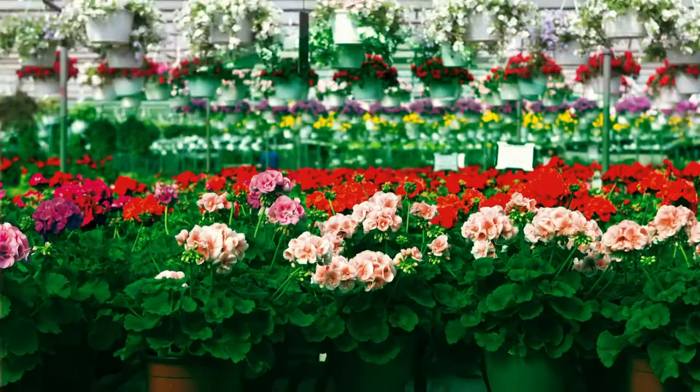All your favorite colors, all your favorite plants. I'm Angela Buckaloo and we're In The Greenhouse.